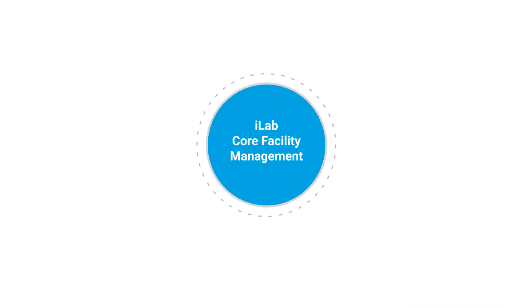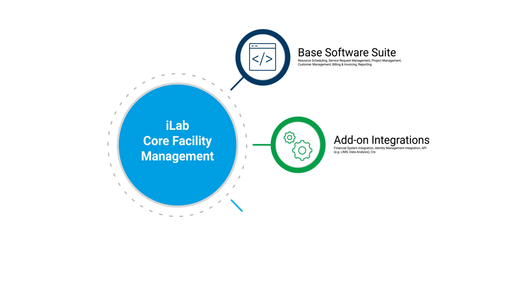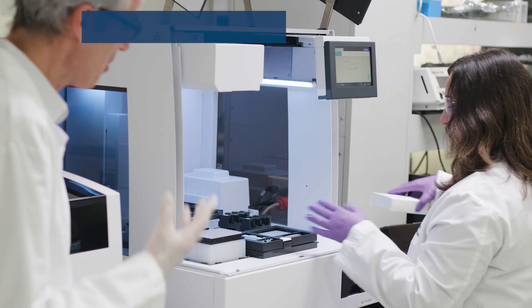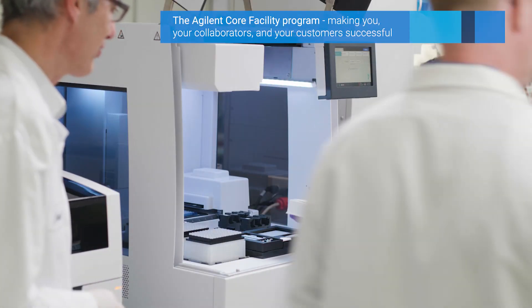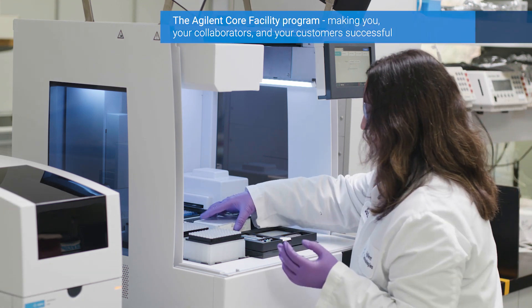With a range of specialized modules and integration options, iLab operations software is designed to meet the needs of a variety of shared resource facilities. Our comprehensive program will help your core facility meet its goals and achieve the success it deserves.